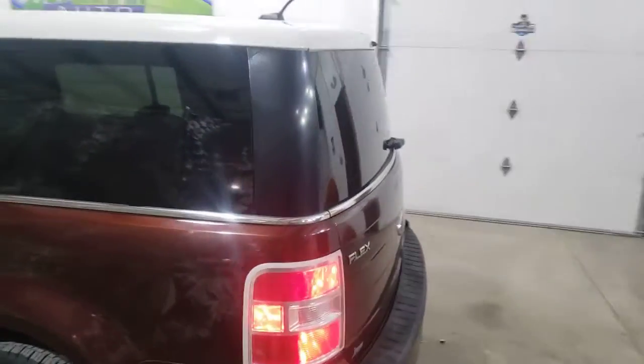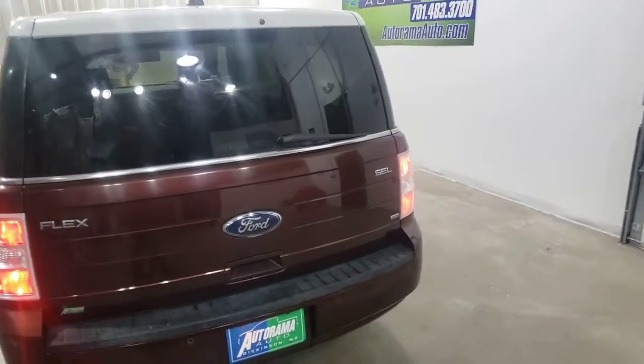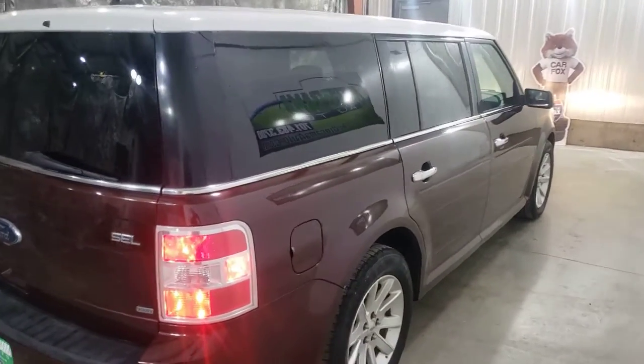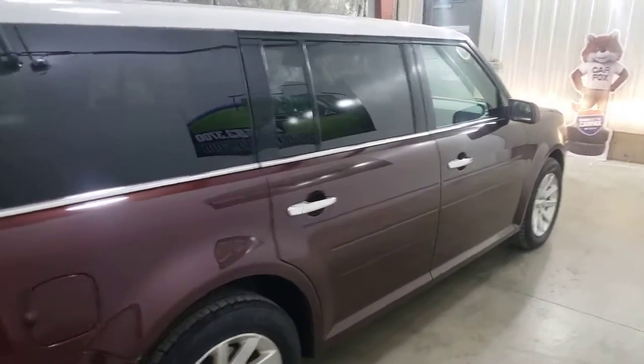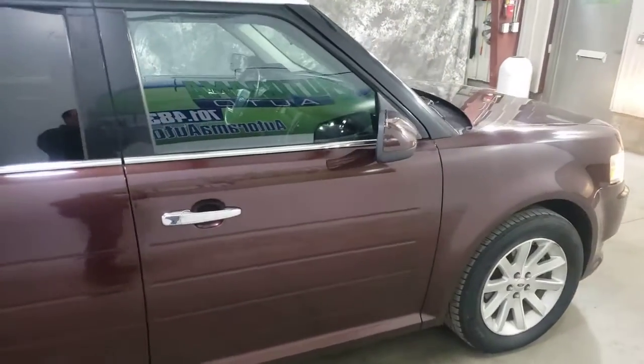It's a local trade. Carfax is clear. We just had it inspected. It's 163,000 miles — otherwise we would give you a warranty, but it's just a little higher than our company allows.